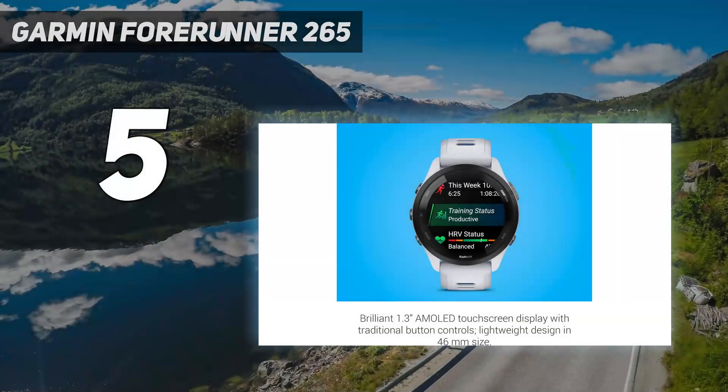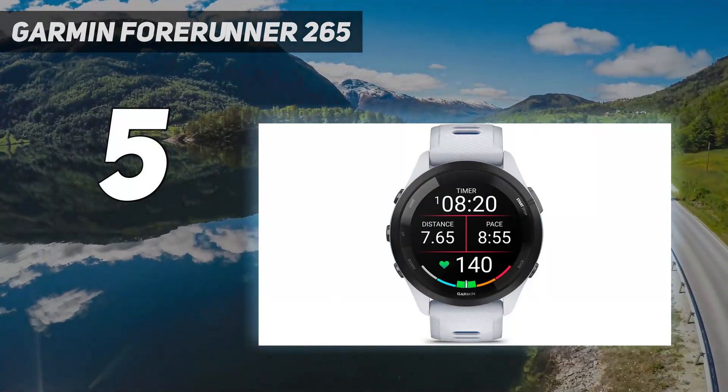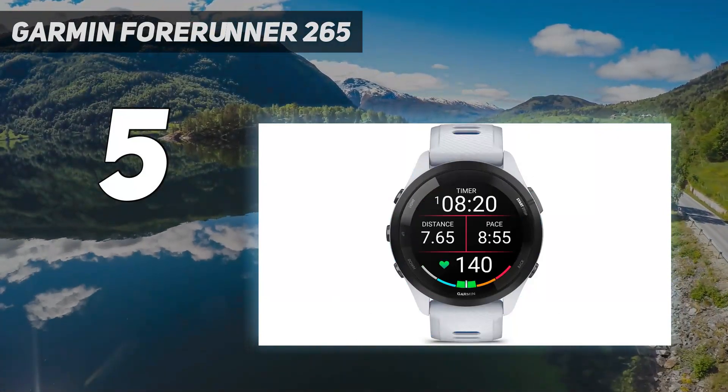Starting at number 5: the Garmin Forerunner 265. Garmin makes the best sports watches you can buy, and the Forerunner 265 is one of our favorites.